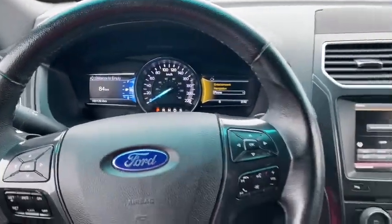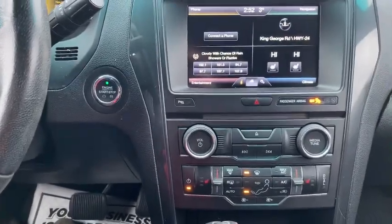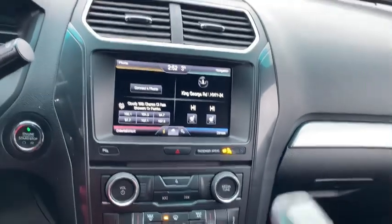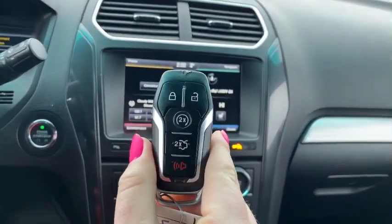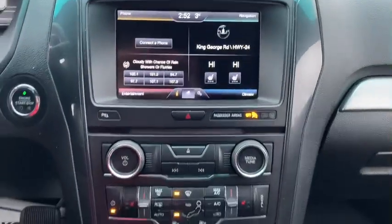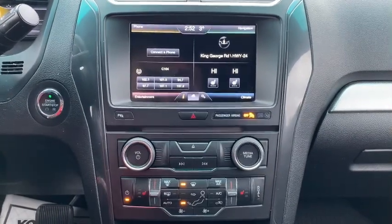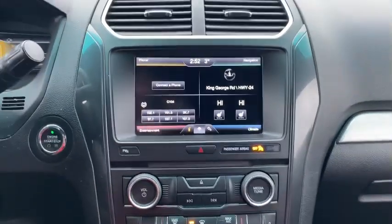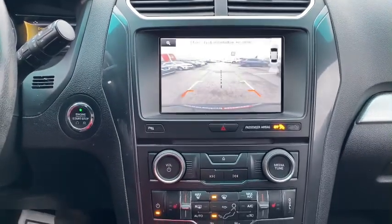Nice clean dash there. It is a push-button start, and it does also have remote start. We do have heated seats for your driver and passenger, dual climate control, and some parking sensors.